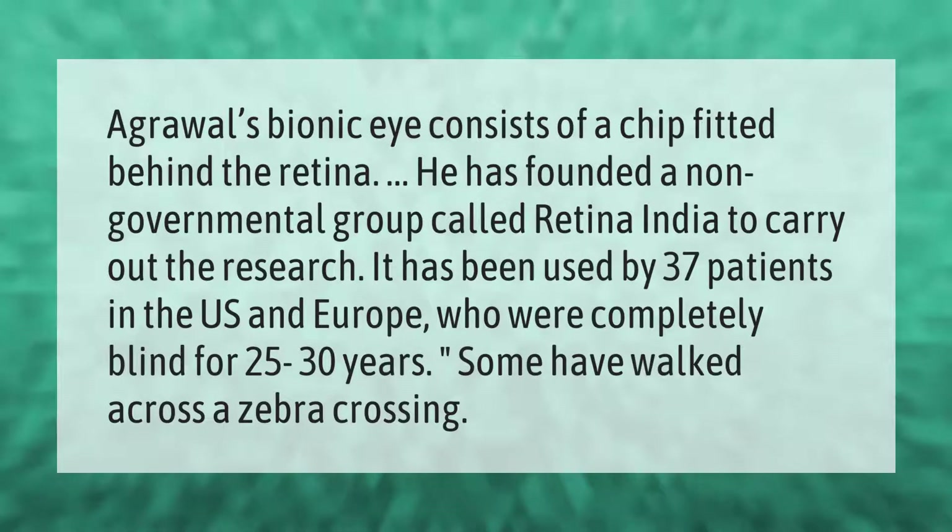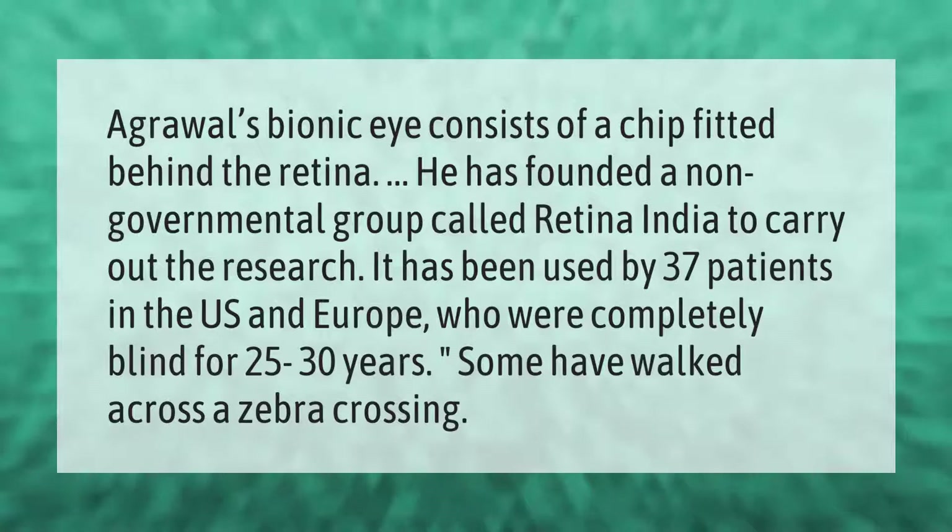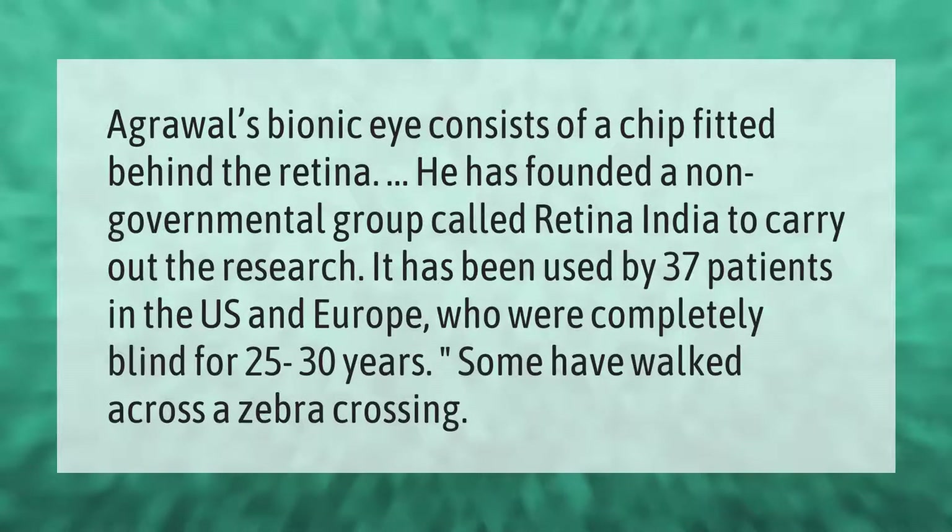Agrawal's bionic eye consists of a chip fitted behind the retina. He has founded a non-governmental group called Retina India to carry out the research. It has been used by 37 patients in the U.S. and Europe who were completely blind for 25 to 30 years; some have walked across the zebra crossing.